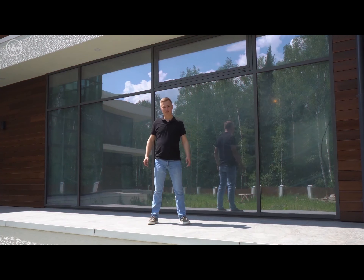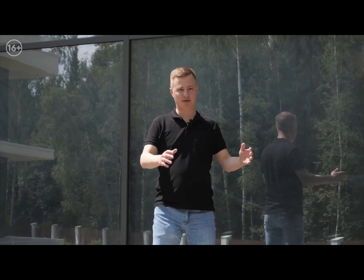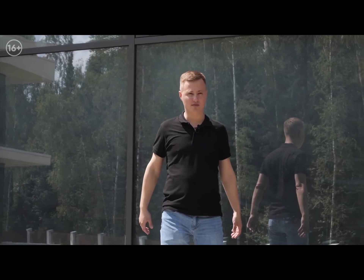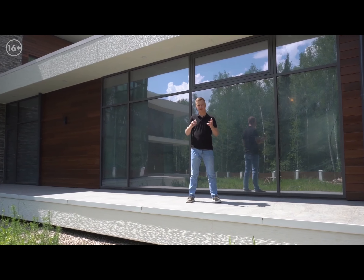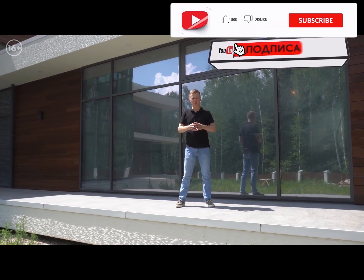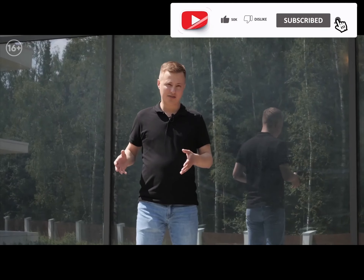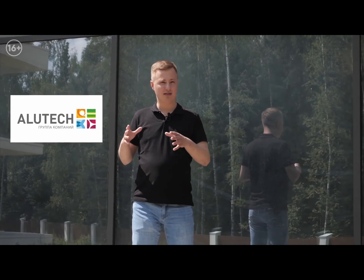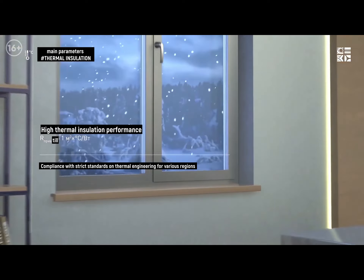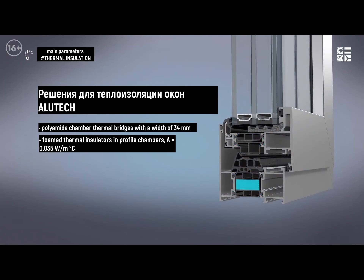The first thing that the choice begins with is the profile system. There are dozens of them on the market — premium and economy class. The most common premium ones on the Russian market are Schüco and Reynaers systems. Schüco is Germany — I have many reviews of these systems on my channel, high-quality European solutions.